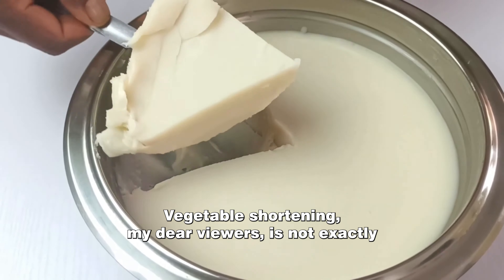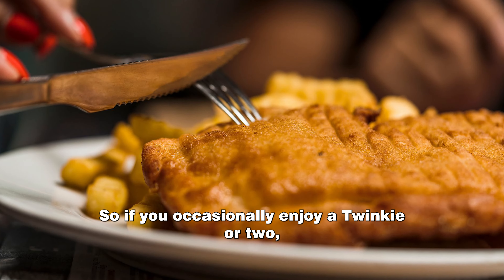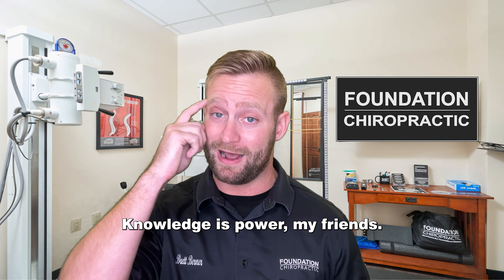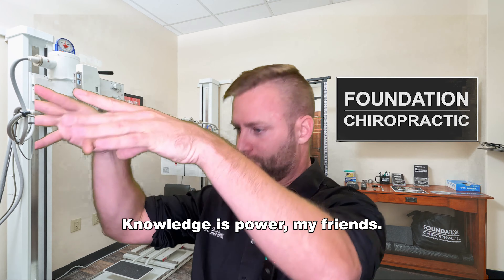So why do they add vegetable shortening? Well, to extend the shelf life. When we have that zombie apocalypse, we might need to survive on a diet of Twinkies — yeah, for that reason. But fear not my friends, we're not here to ruin your Twinkie-loving dreams. We just want to shed some light on what's really going on behind the scenes. So the next time you indulge in a Twinkie, just remember that the cream filling isn't really cream at all — it's sneaky vegetable shortening in disguise, trying to trick your taste buds.